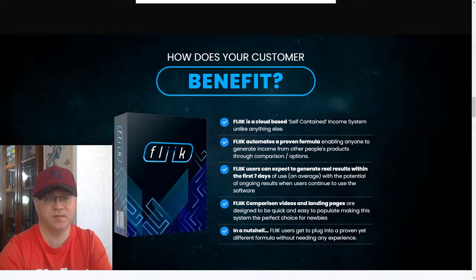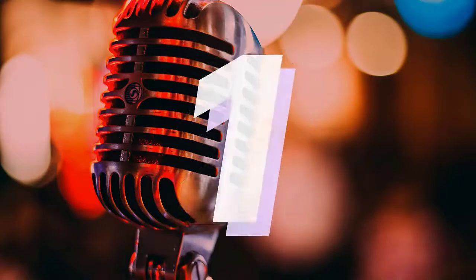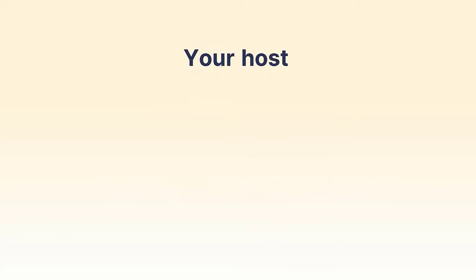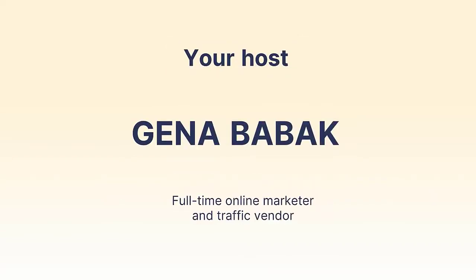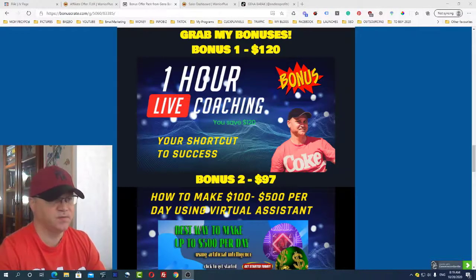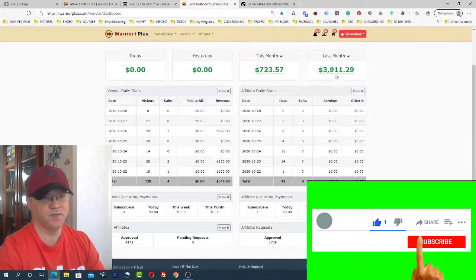I will start from my bonuses - let me share the bonuses which you will get access to when you buy this amazing product using my affiliate link. The first bonus is one hour coaching. I charge at least $120 per hour for coaching.